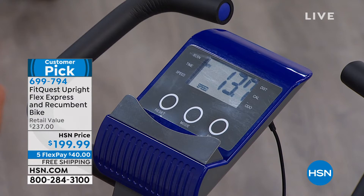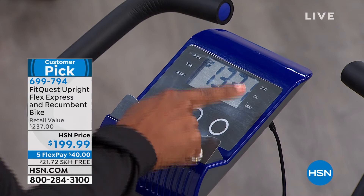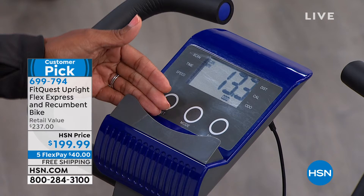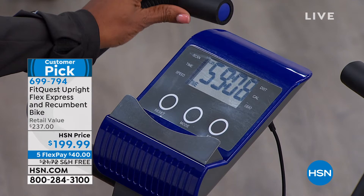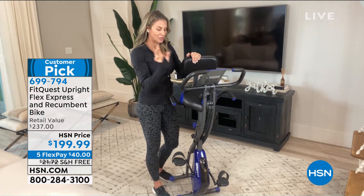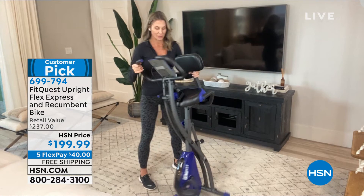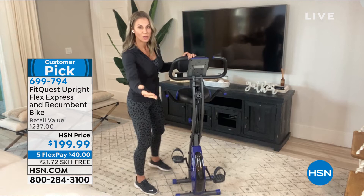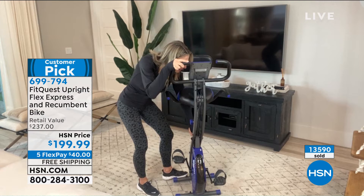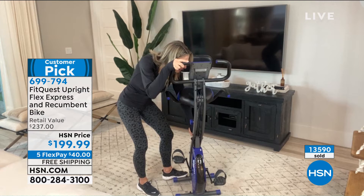The monitor shows time, speed, distance, and calories in big bright bold numbers. It's really easy to use — not 716 buttons you have no idea what they stand for. There's a little lip so you can put your iPad, magazine, or book there. Look at how super thin this bike is — it's very lightweight, folds up to about the size of a vacuum cleaner. It has wheels on the front so you can easily roll it from room to room. I store mine in my spare bedroom — when I have family in town I pop it in the closet, then roll it back out. This is the upright position.